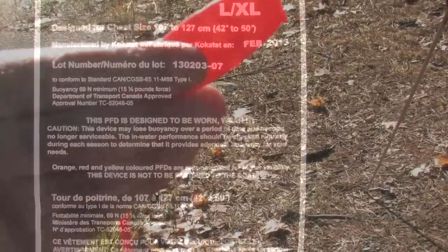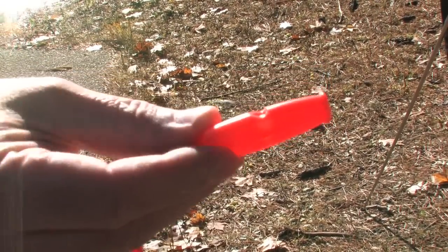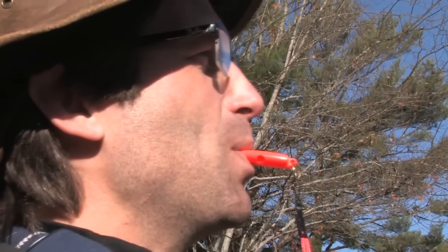Second, every paddle craft must have one silent signaling device. Provided it's P-less, a simple whistle fulfills this requirement. Attach yours to your PFD so it's always with you.